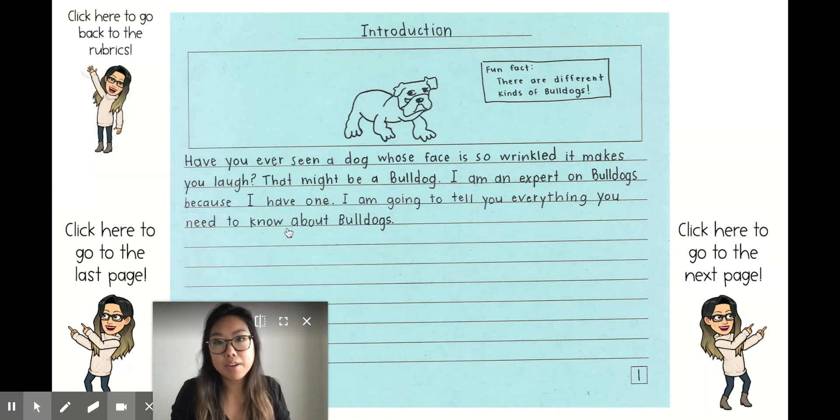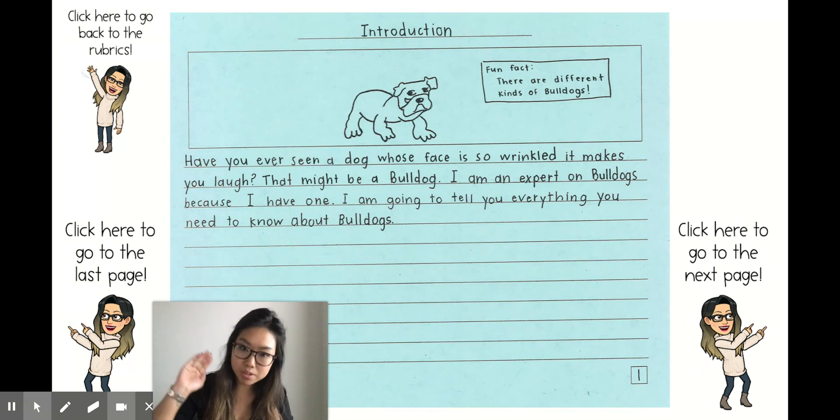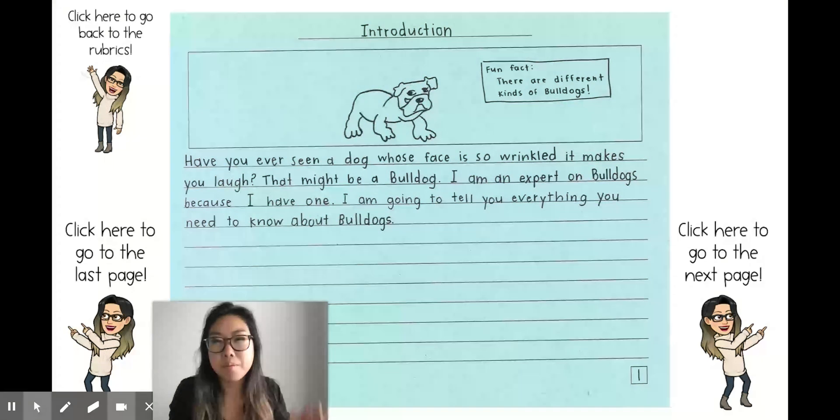Introduction: 'Have you ever seen a dog whose face is so wrinkled it makes you laugh?' Notice I'm not starting this introduction with 'I am going to tell you' anymore. Now I'm getting the reader ready to read my book about bulldogs by having them think about their own life first. 'That might be a bulldog. I am an expert on bulldogs because I have one. I am going to tell you everything you need to know about bulldogs. Fun fact — there are different kinds of bulldogs.'